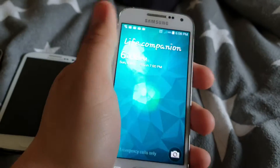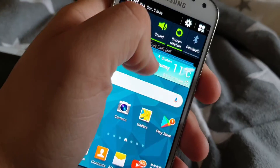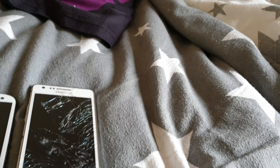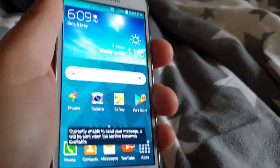Finally we have the Galaxy S4 Mini, which works pristinely well. So that's the Galaxy S4 Mini.